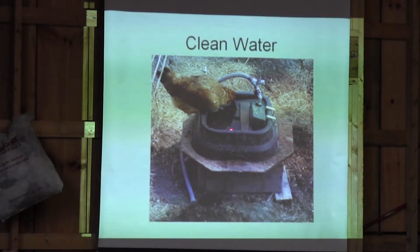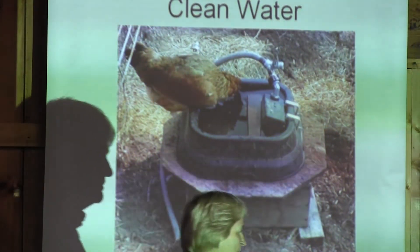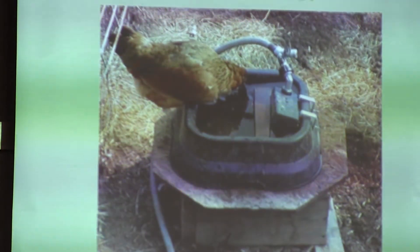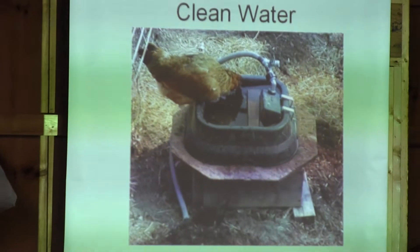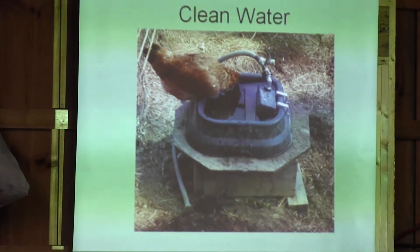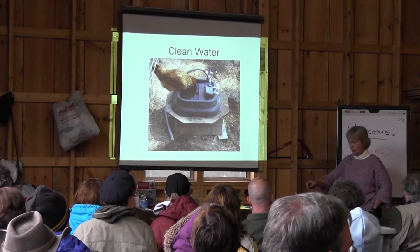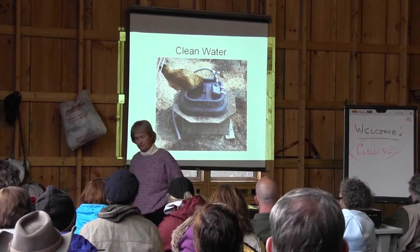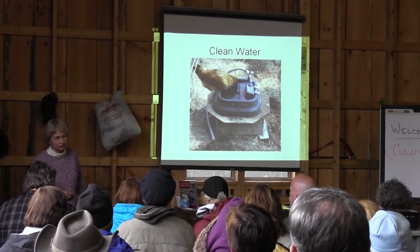Clean water is an absolutely non-negotiable when it comes to my flock. I tell myself, and sometimes when I'm in a hurry going through my chores, I'll look at the water and say: would I drink that? If I wouldn't drink that water if I were really thirsty, then I haven't done my job. If you don't keep enough clean water, it's just a recipe and prescription for disease.